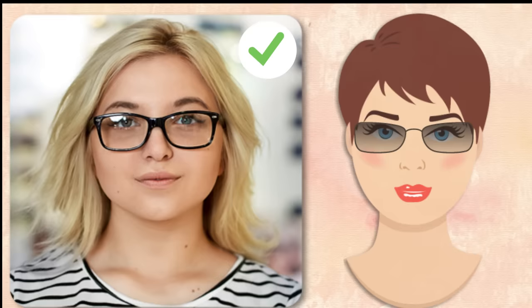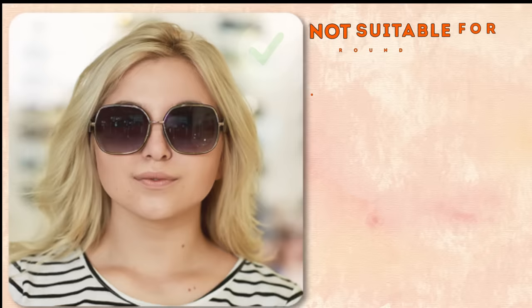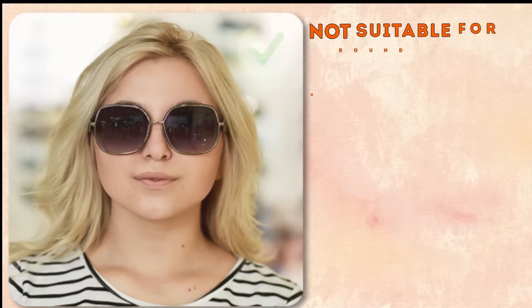Suitable styles for round faces: pointed, regular, and square frames; cat eye glasses; butterfly glasses; aviators; wayfarers; and any glasses with narrow bridges. With a round face shape, you should avoid round glasses, narrow frames, those with sharply defined edges, geometrically shaped specs, and any that cover your eyebrows.